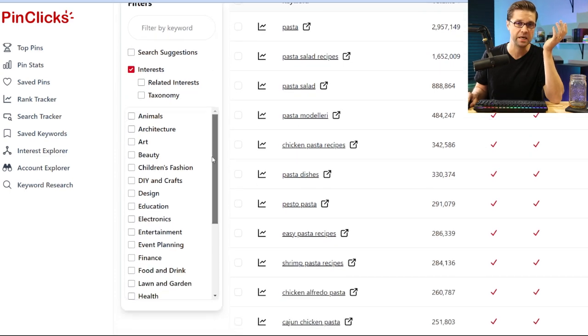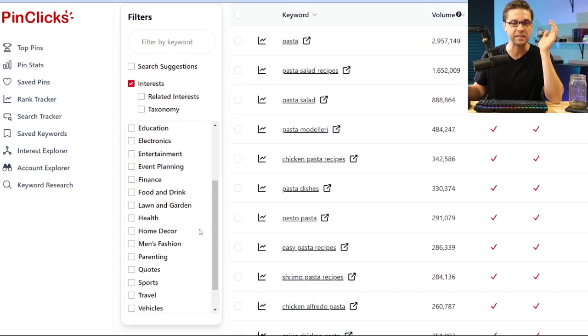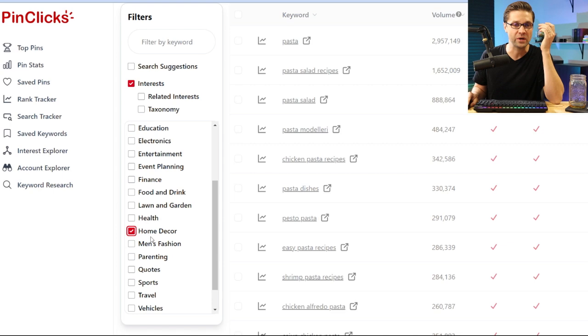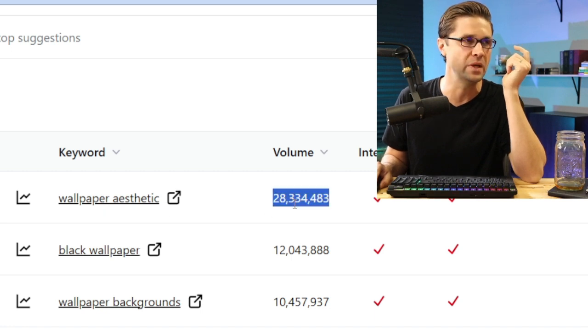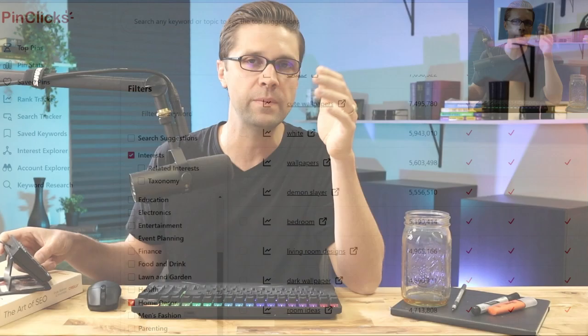One of the most exciting things to me is that we now have data on all the niches and every keyword — this has never existed before on Pinterest. We have data, and combine that with AI, we are really cooking with fire. Let's come down to PinClicks and hit home decor — all of a sudden we see 'wallpaper aesthetic' has 28 million volume per month. We didn't know this before. Now people who are SEOs, who like to optimize and min-max, get to make data-driven decisions.